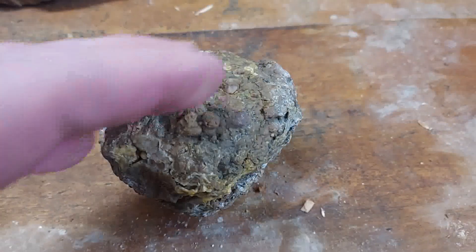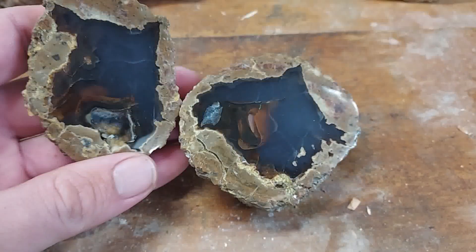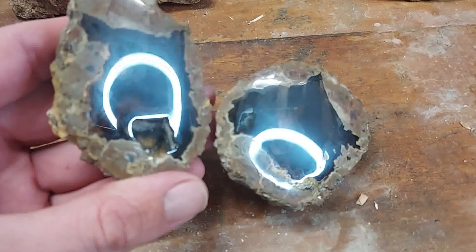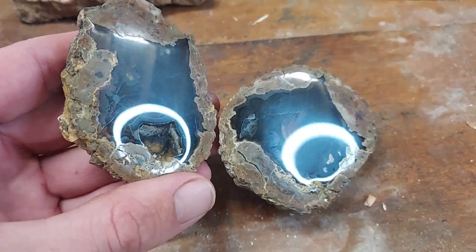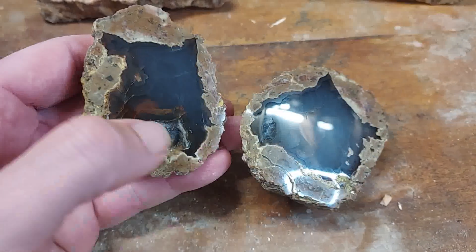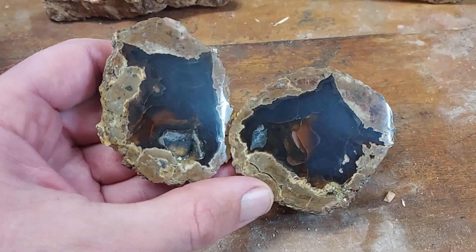Here is that Friend Ranch Thunder Egg that I cut. A cloudy polish job on this one — I redid it and still it came out cloudy, but nice looking egg. Got a little pocket there. I'm happy enough with it.